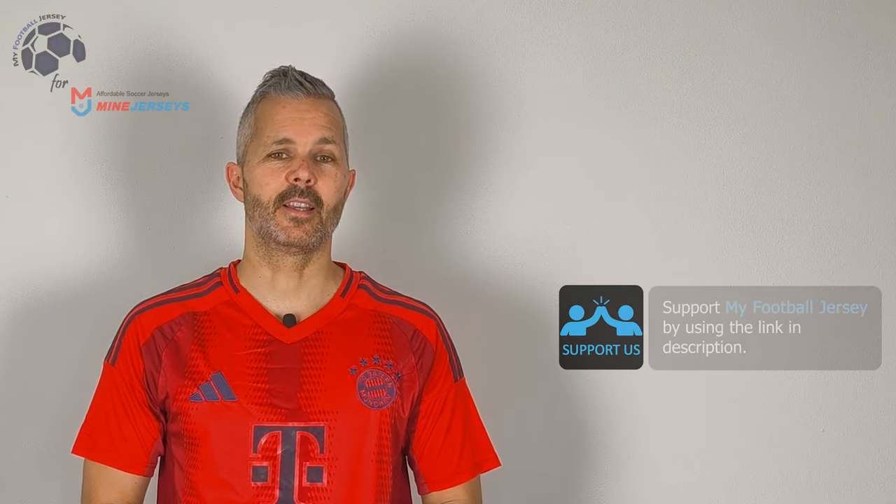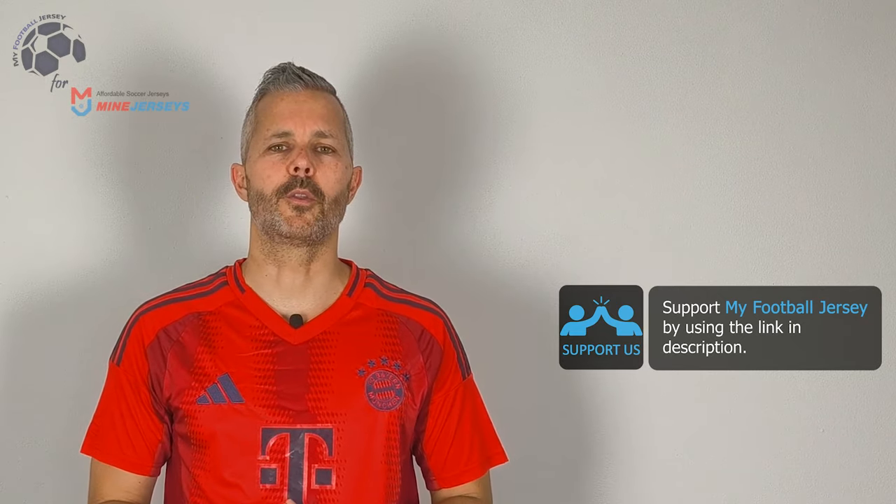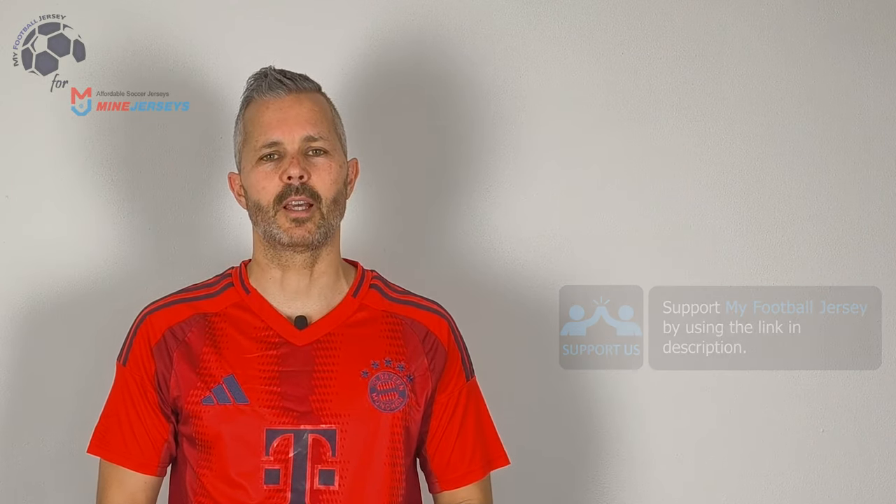Before I say goodbye, please subscribe to the channel — it's important to see different jerseys every day — and smash the like button if you like this jersey. Let me know what you think and let me know what jersey you'd like to see in the future. For today, that's all. See you next time. Ciao!